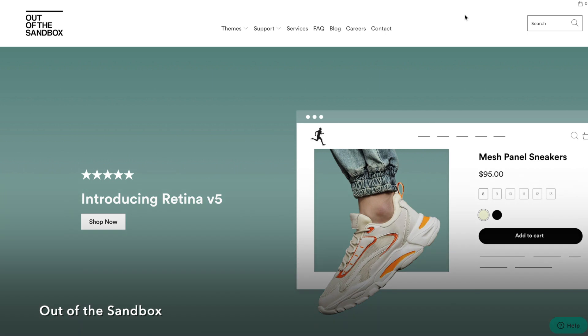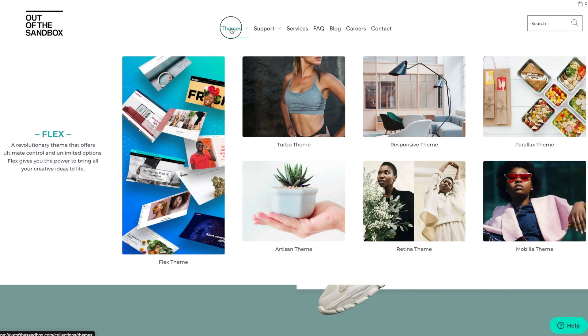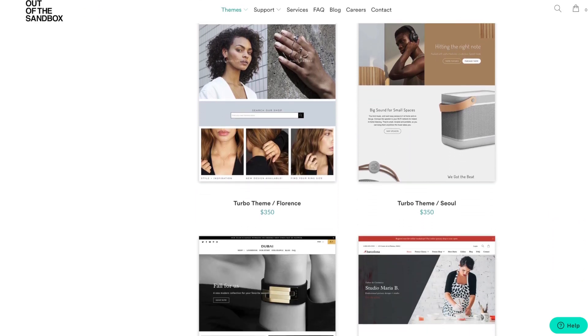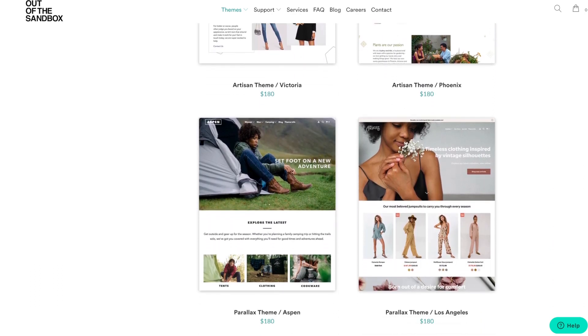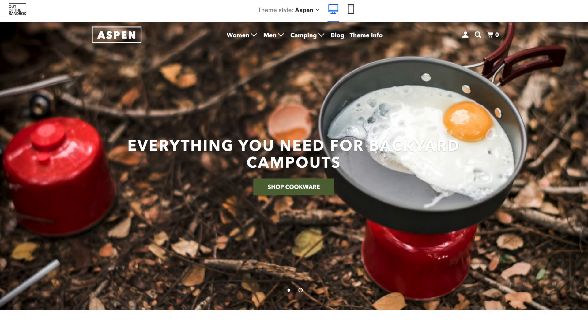Next up on our list is Out of the Sandbox. With 25 different Shopify themes, Out of the Sandbox prides themselves on high quality themes and outstanding customer support. Their themes are on the higher end price-wise, ranging from about $180 to $450 US, and although it may mean a higher price tag, you are certainly guaranteed a solid product.